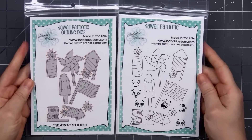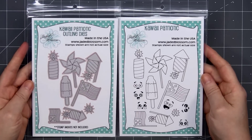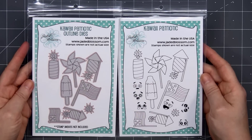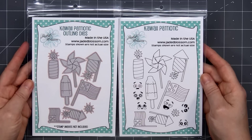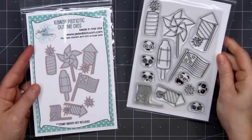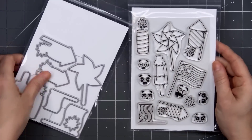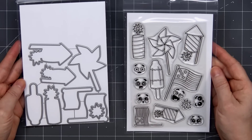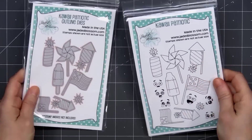The next item is the Kawaii Patriotic Stamp Set, and there's also the coordinating outline dies. Lots of fun images — these are perfect if you love to color. Look at all the adorable little faces. I'll flip this over so you can see the actual size of the images. I will be featuring the pinwheel on one of my cards, although I won't be doing any coloring.